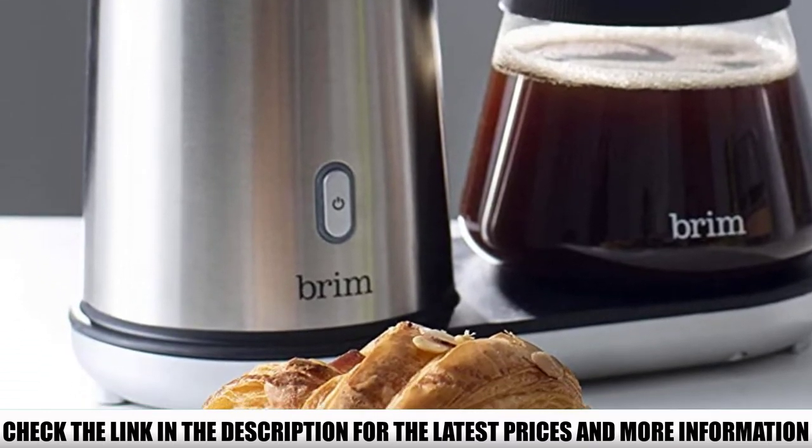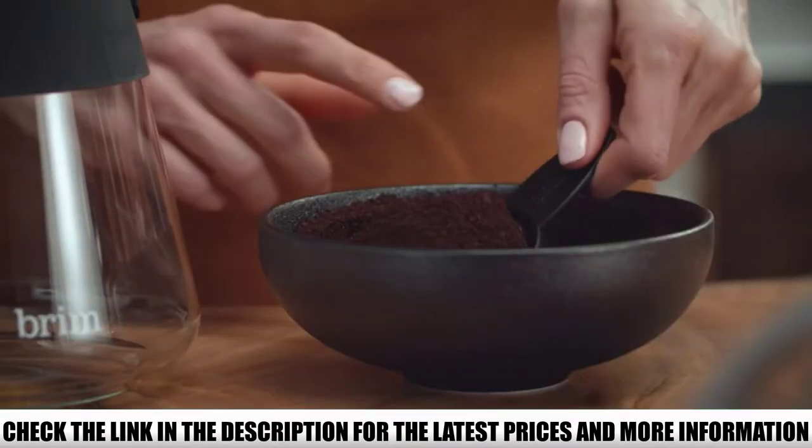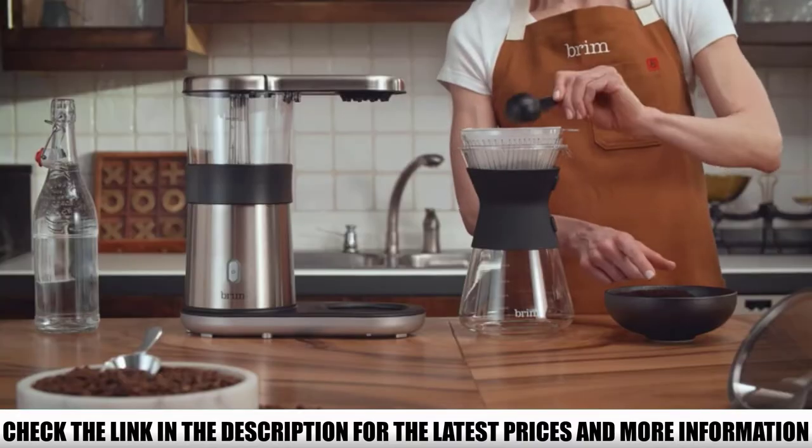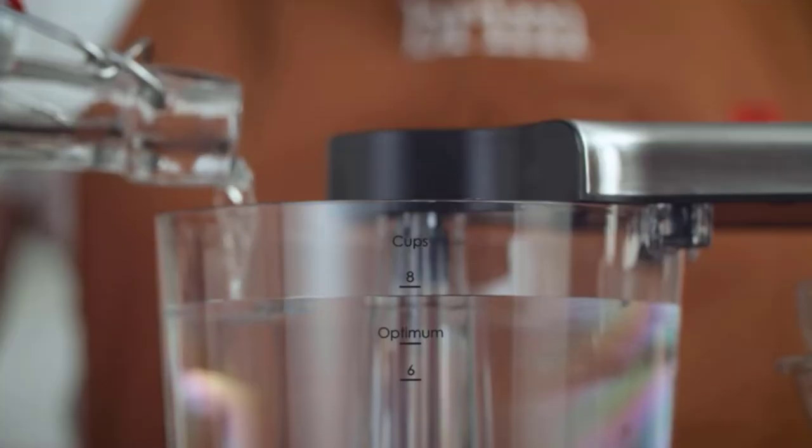It doesn't have a brew delay option, but it makes a full carafe of delicious coffee in just 5 minutes. So if you start it when you get up in the morning, your coffee will be done before you finish brushing your teeth.